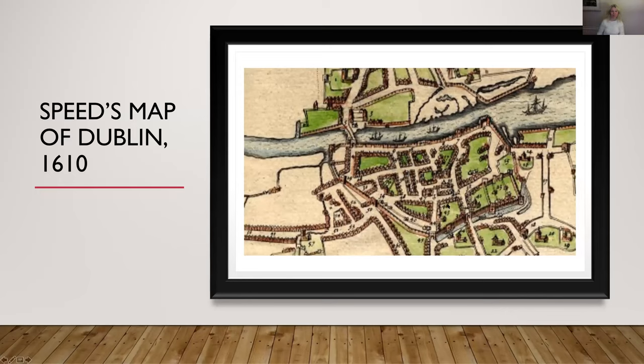If you look at Speed's map of Dublin and you're familiar with the city, it shouldn't be too difficult to spot the Four Courts site. The configuration is not that different from today, and you can see a little river called the Bradogue running beside it. The buildings shown at the time of Speed's map in 1610 were the buildings of the Inns of Court. The ancestors of King's Inns had taken over this site from the Dominican friars after the dissolution of the monastery, because this site had originally been a priory known as the Priory of Saint Saviour.